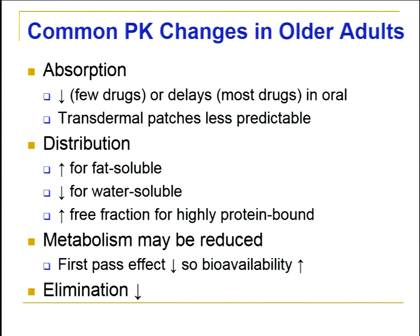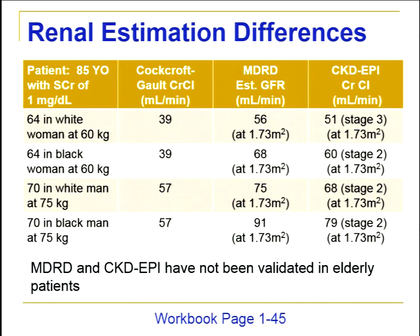Elimination is generally decreased, focused primarily on kidneys and renal excretion. The MDRD, which is commonly reported by laboratories to estimate GFR, has not been validated in our oldest population and lacks sufficient studies for drug dosing. We still put the Cockcroft-Gault creatinine clearance formula first as the preferred method to adjust drug dosing in older adults.